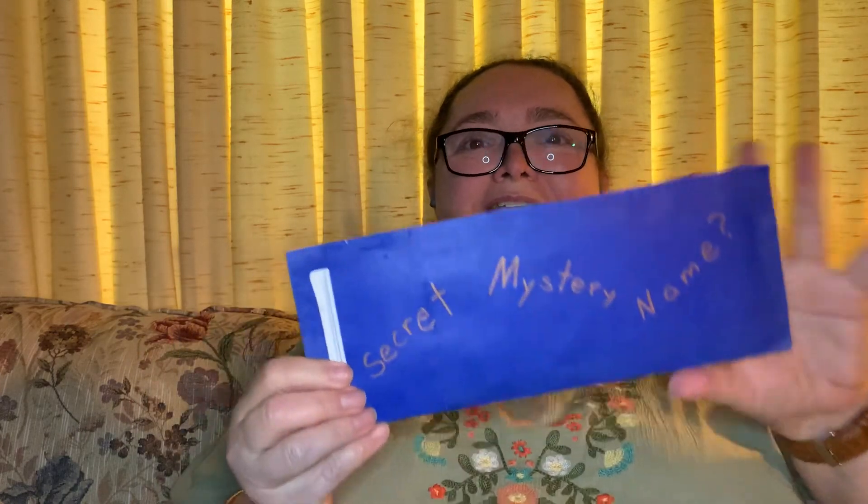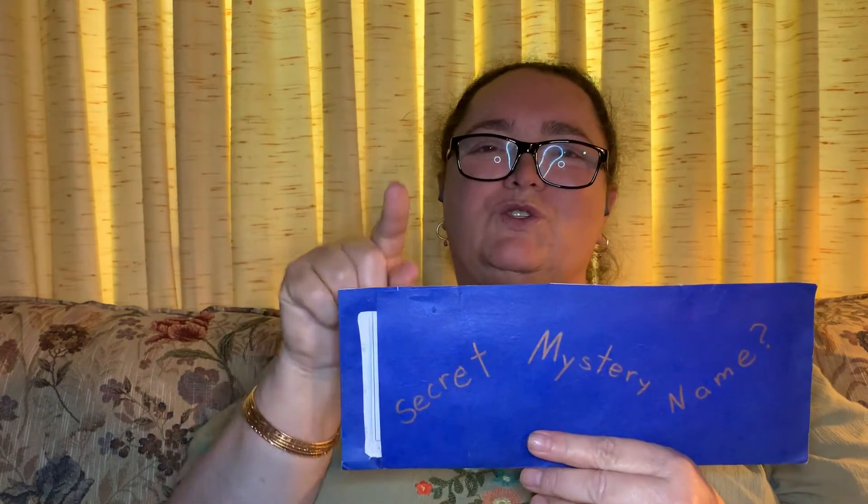Hello, friend! Are you ready to join me for Secret Mystery Name? Can you trace your letter in the air? I'm going to trace an S for Susan.